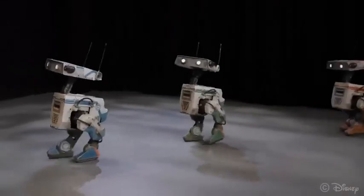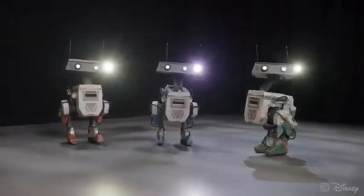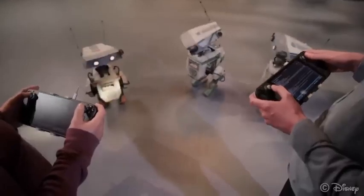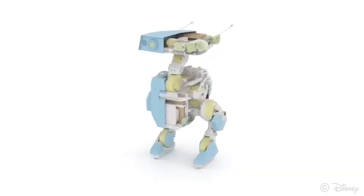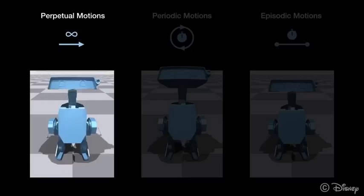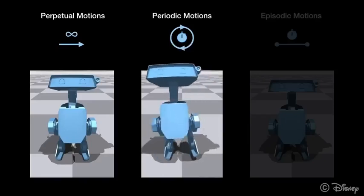In this work, we design and control an expressive bipedal robotic character by combining methods from legged robot design, learning-based control, and character animation. Our robot is remote-controlled with a puppeteering interface, which allows for expressive performances to be created on the fly.